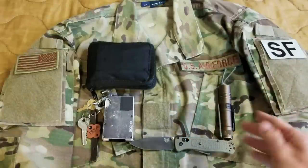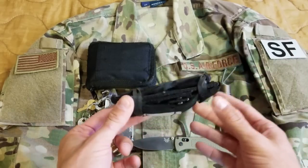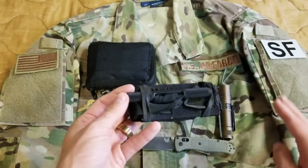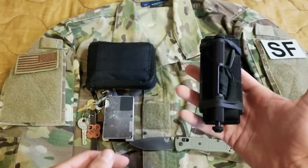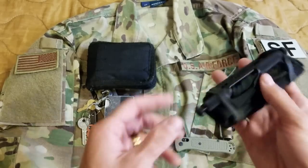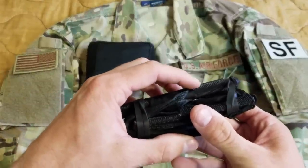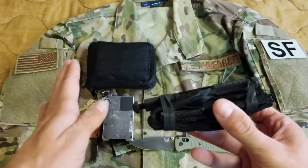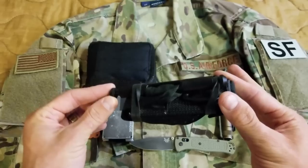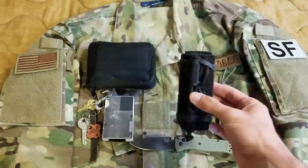Moving on to my right-hand cargo pocket, I always carry a tourniquet. This is a SOF-T — an awesome tourniquet. I've moved around different tourniquets, but right now I'm on this one and I'm very happy with it. It's very slim and pretty lightweight. Even though it's aluminum, this is not a CAT — CATs use plastic. I like CATs a lot and use them in my gear, but if I can, I prefer this one. I think this is their Gen 2, so it actually comes apart.